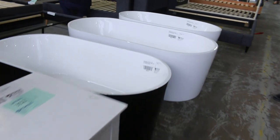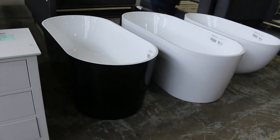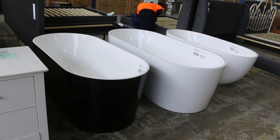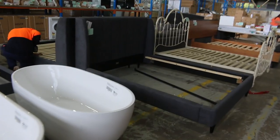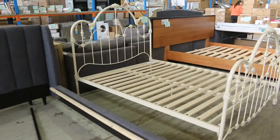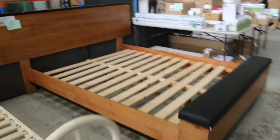Before we get there, some freestanding baths here — beautiful looking baths in a couple of different lengths. I'm guessing about the $500 or $600 mark is where the bidding will be tomorrow. And then through here, lots of bed frames as I mentioned — six different bed frames in tomorrow. Again, you'll save hundreds if not thousands of dollars on this stuff.